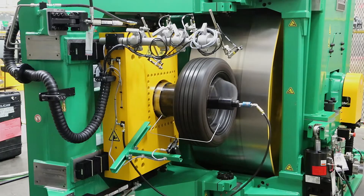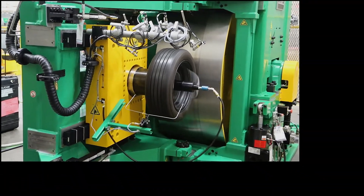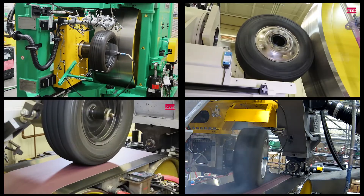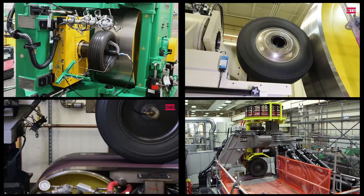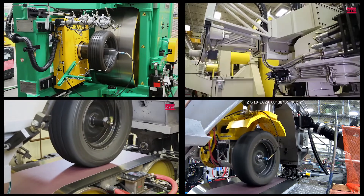The rolling resistance system is a key part of the MTS tire testing portfolio, alongside systems that measure tread wear or force and moment dynamics of the tire. For more information about the rolling resistance tire system or any of our other tire systems, please contact your local MTS sales representative or visit us at mts.com.